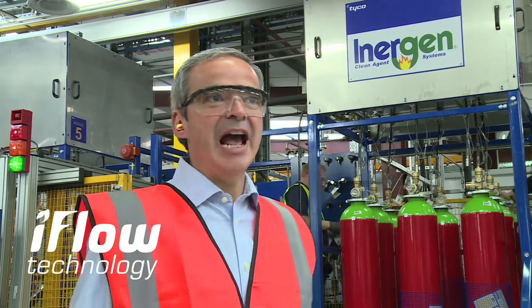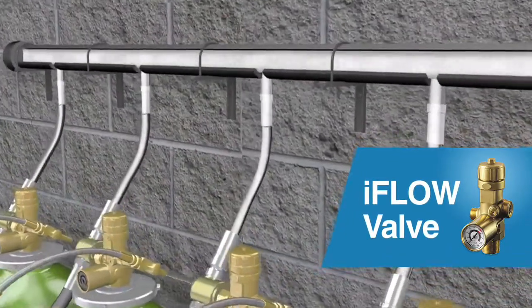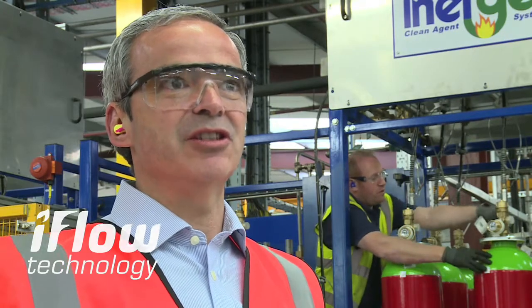The i-Flow system, which is manufactured here at Grey Yarmouth as well as in Marinette in the US, is based on a regulated valve. The flow of the valve produces no pressure peaks when flooding the system into a room, and that carries lots of advantages for the customer.